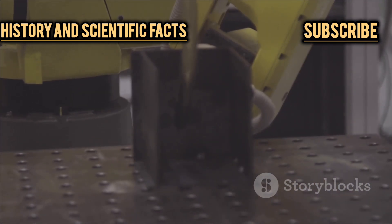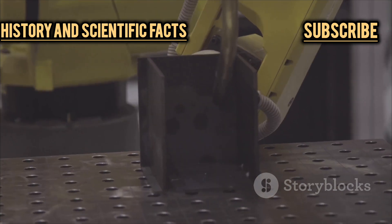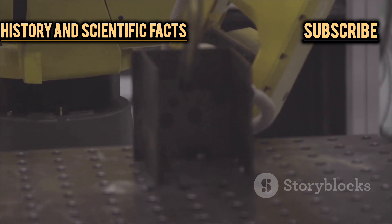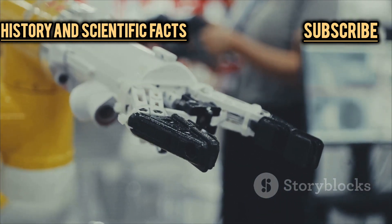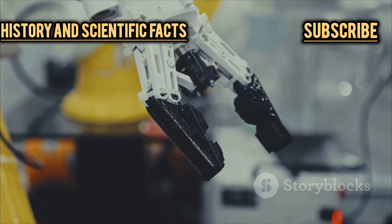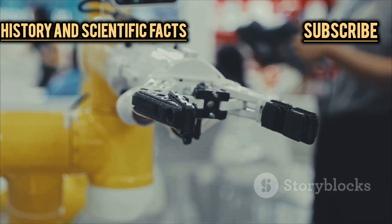We're talking lightweight alloys, super-strong composites, and cutting-edge sensors — materials chosen not just for their strength but for their ability to keep the robot light enough to move efficiently. The metals and composites used are often the same ones found in aerospace engineering: think titanium, carbon fiber, and other exotic materials. And the sensors are some of the most advanced in the world, capable of detecting minute changes in pressure, temperature, and movement. These materials don't come cheap, but they're absolutely essential for performance and safety.